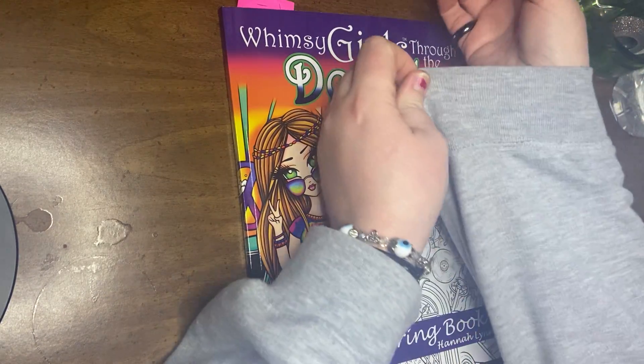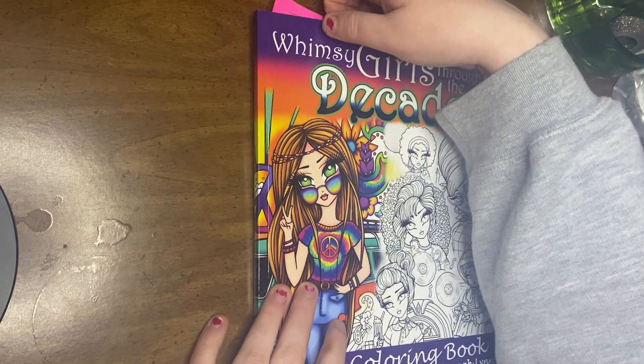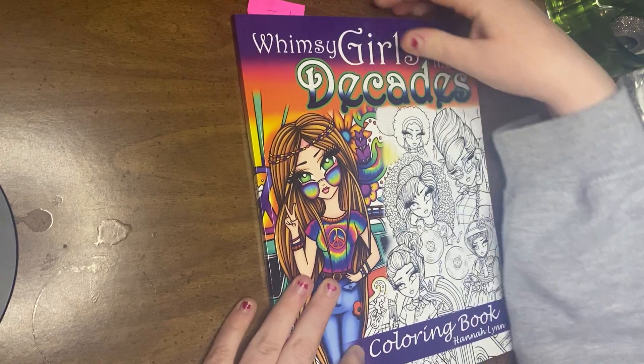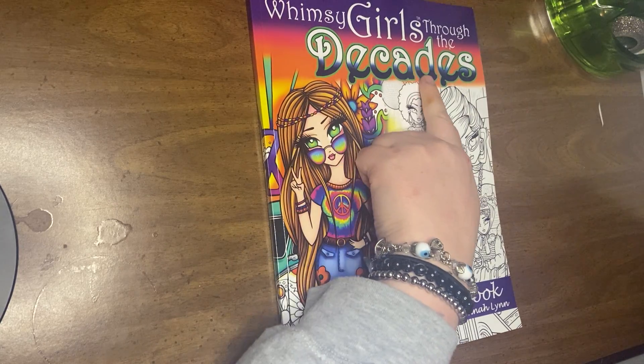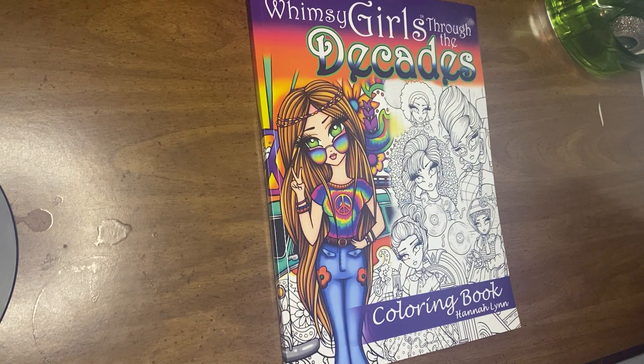Hey guys, as you can see I'm still in the same sweater because I'm filming this the same time I filmed my last video. I'm gonna go flip through Whimsy Girls Through the Decades, a coloring book by Hannah Lynn.